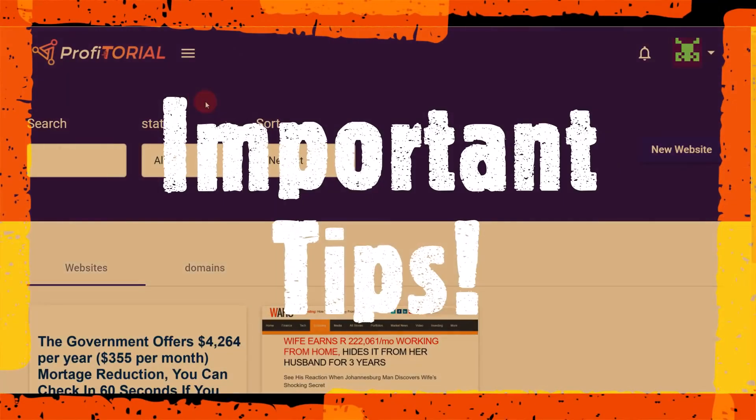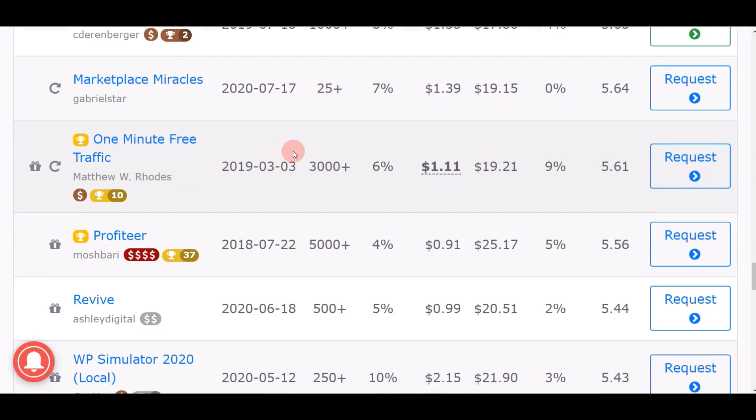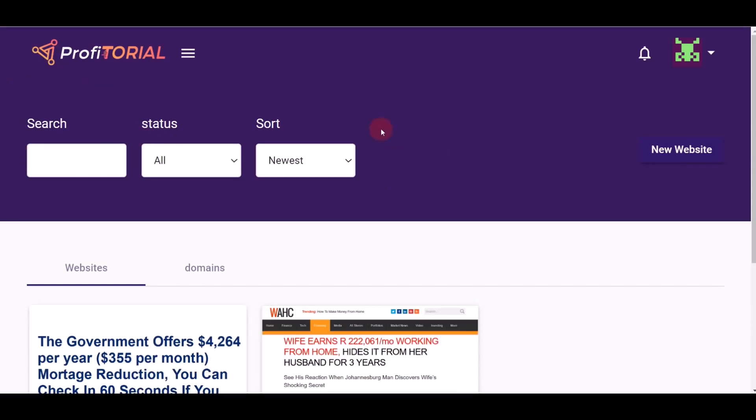Right now I want to show you a fully automated software that can do everything for you and help you promote different products and offers on Warrior Plus, ClickBank, or any other affiliate website. You can find whatever products you want to promote and use a fully automated software just like this — which is Profitorial — and earn a lot of money online. I've successfully logged in to my Profitorial account.